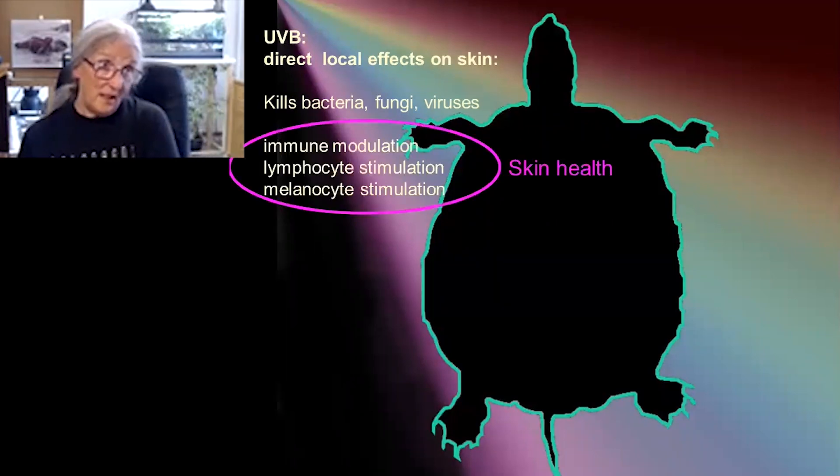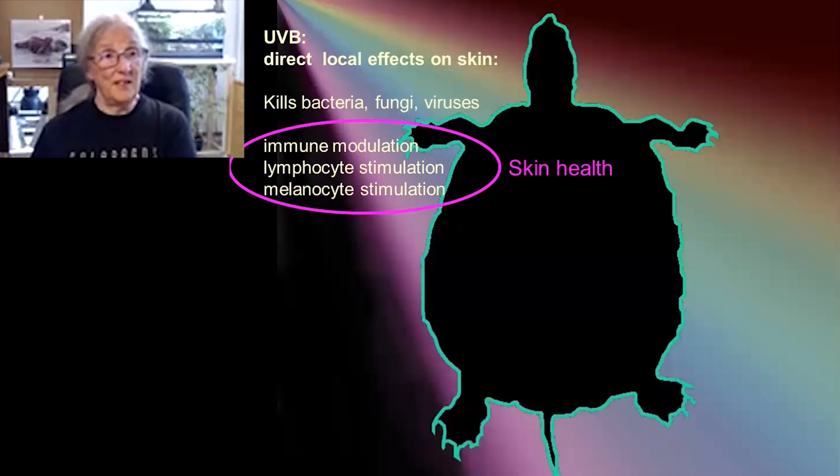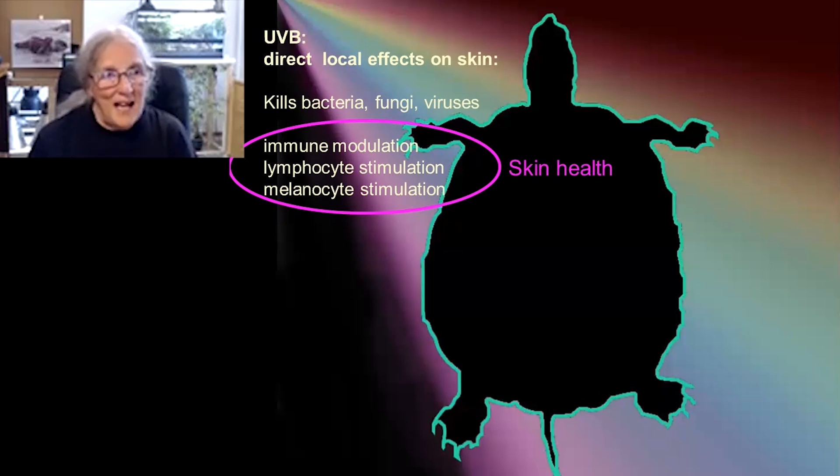UVB also affects the skin cells — nothing to do with vitamin D, it's just the way that UVB works. It actually modulates the immune system, it stimulates the white blood cells, the lymphocytes. And we all know it causes tanning, which is melanocytes producing the pigment melanin. So it's important for skin health — I'm talking about sensible, natural amounts of UVB, obviously, not just blasting things.